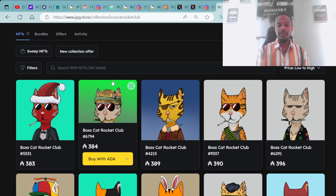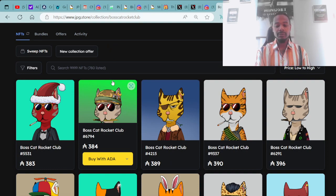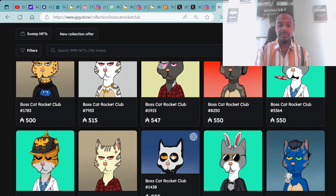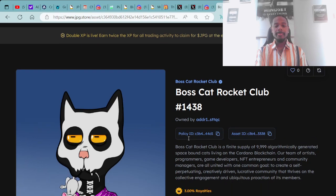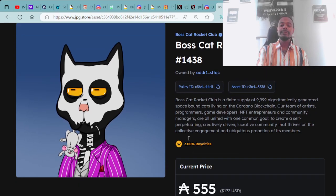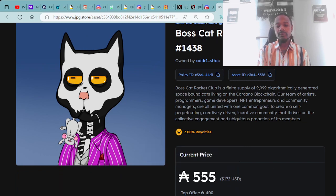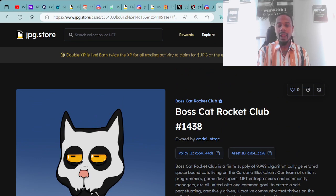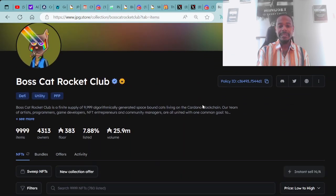Here is Boss Cat Rocket Club 1438, available for 555 ADA — it currently has a top offer of 400 ADA. This is a skull fur with mystique eyes, rat in the mouth, joker clothes, navy background — a five-trait. These are the Boss Cat Rocket Club OG collection here at JPG.store.